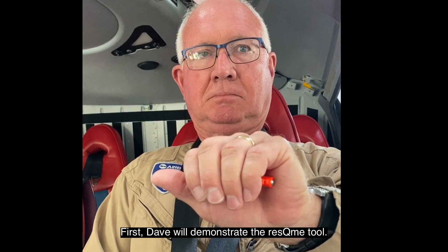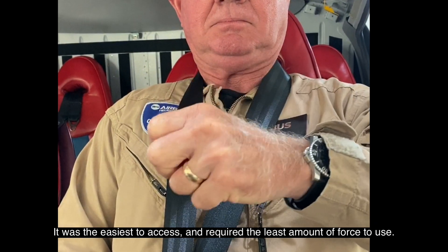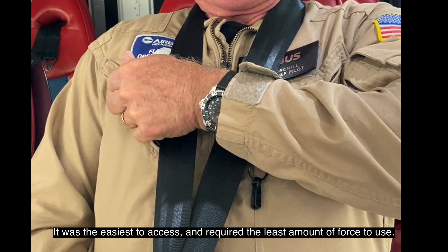First, Dave will demonstrate the Rescue Me tool. It was the easiest to access and required the least amount of force to use.